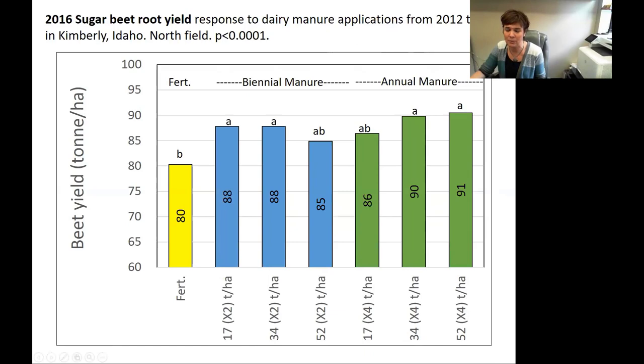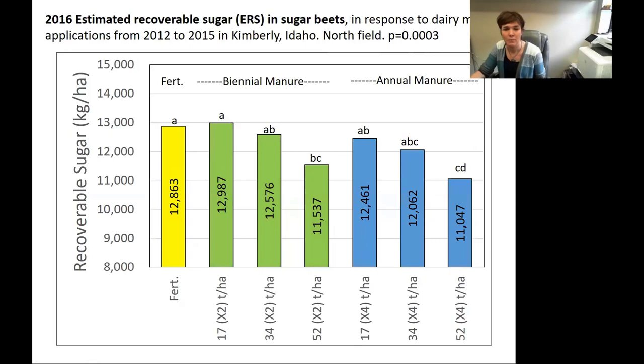With the fertilizer treatments, we always added an abundant amount of fertilizer — we were never trying to skimp on that — and kept up with the University of Idaho recommendations on those treatments. Okay, that's great, we saw increased root yield. But we also saw a significant decrease in sugar content as we increased those manure rates, and we saw this in 2014 as well.